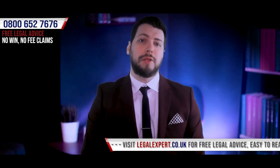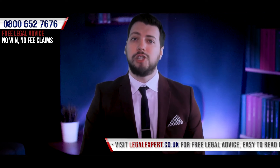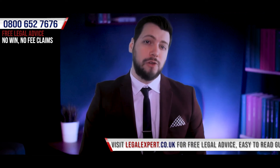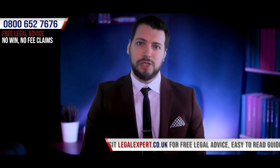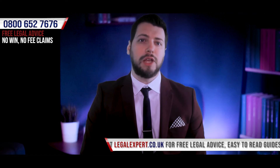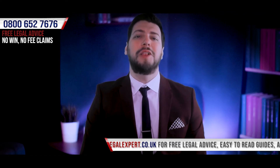So you've been involved in a workplace slip, trip and fall personal injury incident and you wish to bring a claim for compensation but you don't know what you need to do. Well thankfully you're in the right place. We are about to go through our checklist of steps which we believe will be useful when bringing a workplace slip, trip and fall personal injury claim. So without further ado, let's take a look.